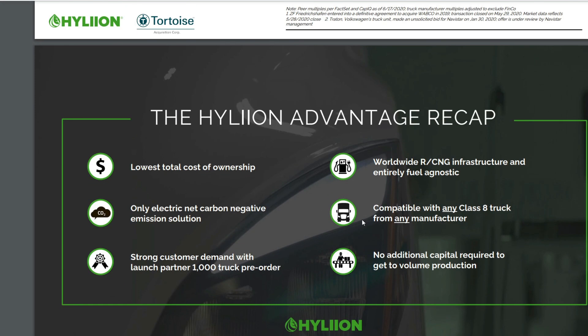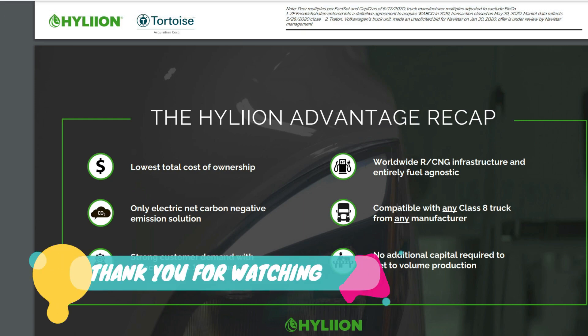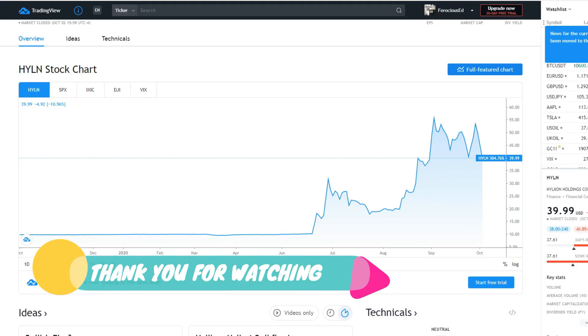I don't think there's much more to go through without repeating myself — this is already a long video. What do you think about the stock? Make sure you mention it down in the comments below, share, subscribe, and like. Have a wonderful day.